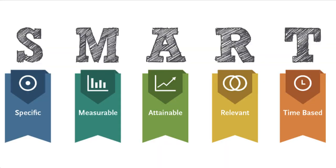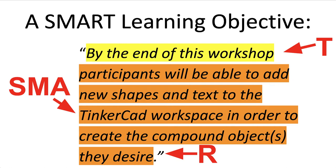Learning objectives should be SMART: specific, measurable, attainable, relevant, and time-based. Here's one example of a SMART learning objective. At the beginning we have the time-based component, in the middle we have the specific, measurable, and attainable components, and at the end would be the relevancy.